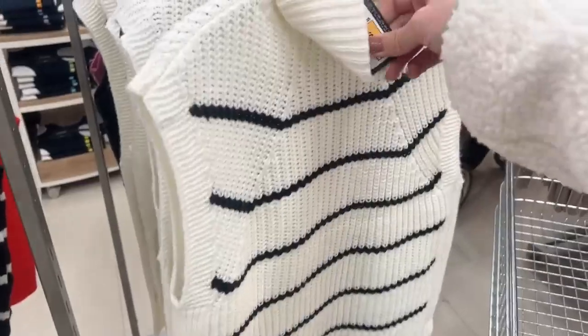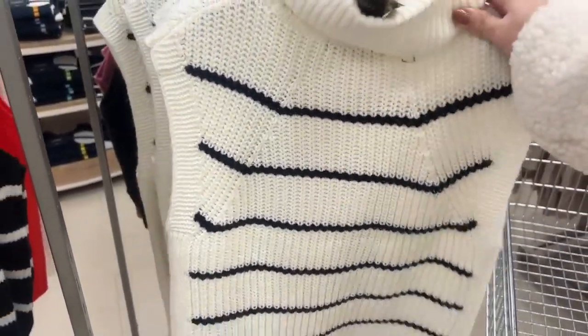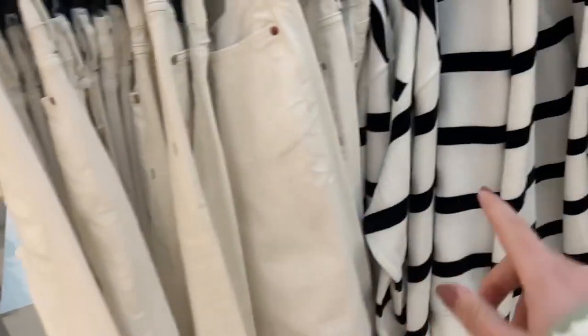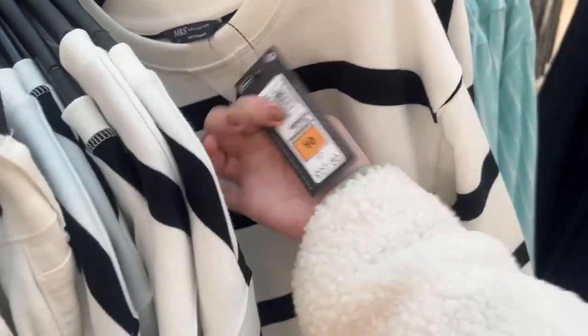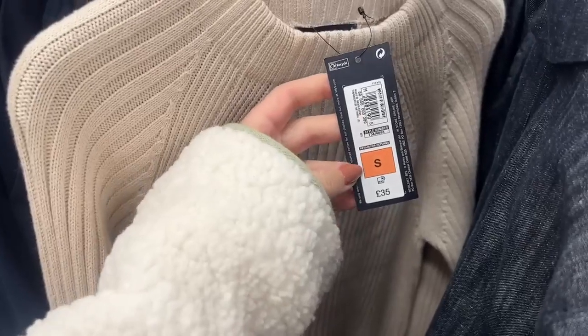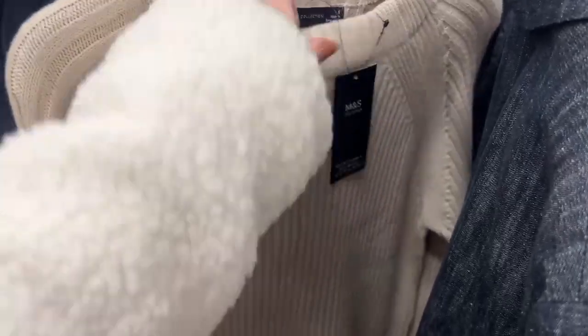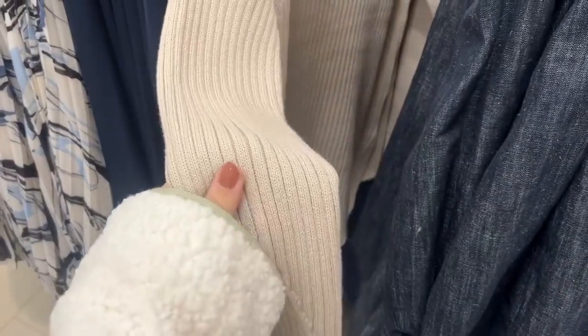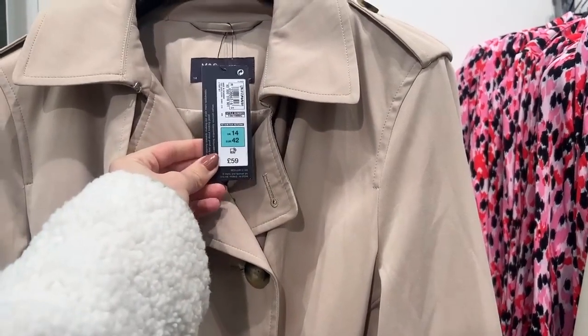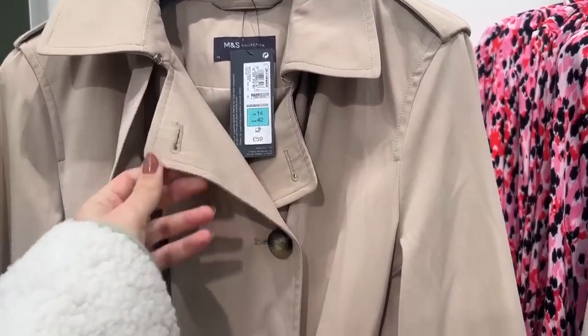They've got quite a few knitted vests — this camel colour at £22, this striped one again at £22.50, and this one with a polo neck at £25. There's this green striped shirt, and I love this crew neck sweatshirt at £27.50. More striped shirts, striped jumpers, striped knitwear — I love the neckline and the length of this one at £35. It's quite a thick knit with a split hem at the bottom — really nice colour and quality.